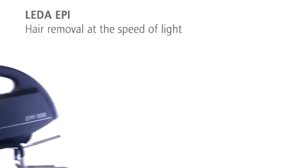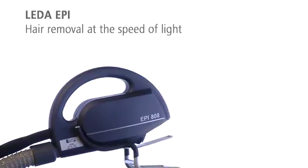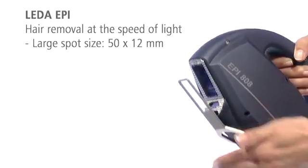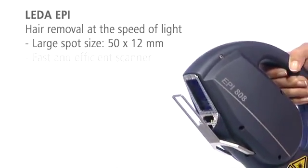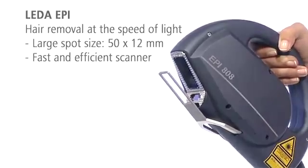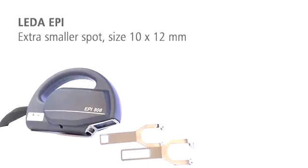With its applicator for hair removal, LIDA EPI is the fastest hair removal laser worldwide. Its large spot size of 6 square centimeters and innovative linear scanning technology lets you treat an entire back in less than 10 minutes. You can use a smaller spot for difficult to reach areas.